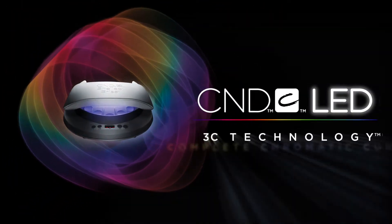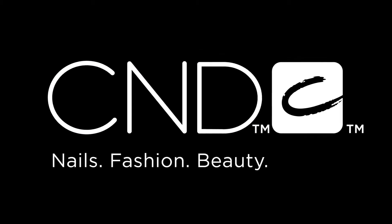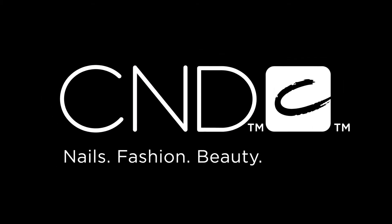Now the future of light has arrived — only from CND, the world's leading professional nail company.